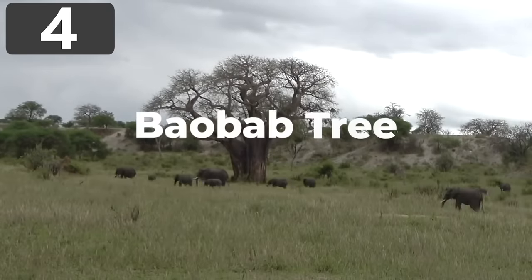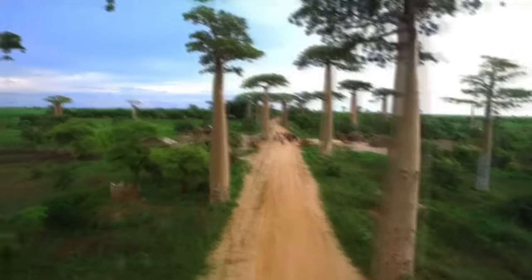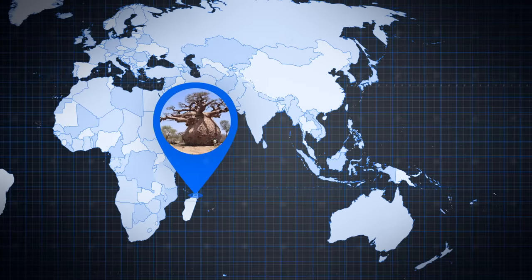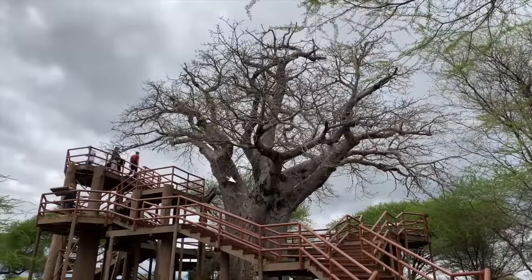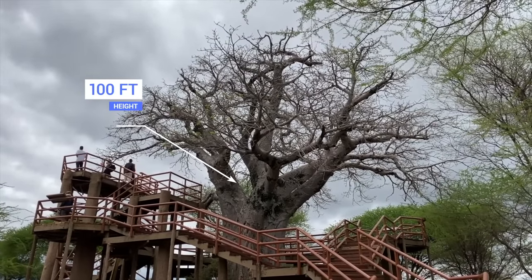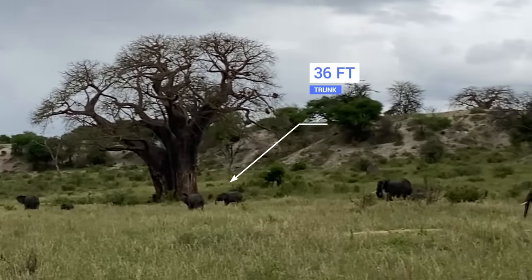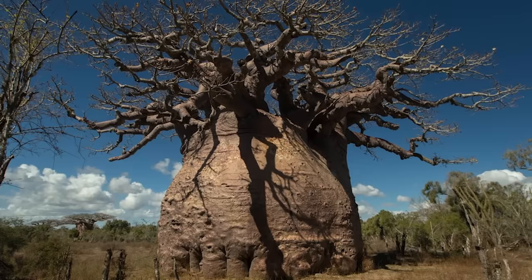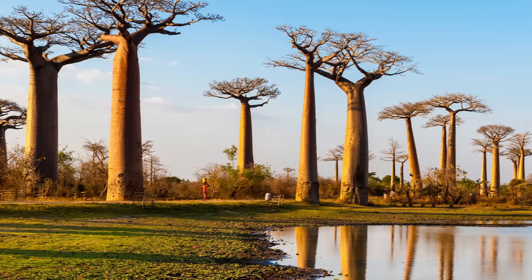Number 4: Baobab Tree. Baobab trees, which are often called upside-down trees, are native to Madagascar, mainland Africa, and Australia. There are actually nine different species, each of which are very similar despite growing on continents that were separated more than 100 million years ago. Reaching a height of up to 100 feet, they're known for their enormously thick trunks that usually can be as much as 36 feet wide, but one particularly enormous specimen was measured as having a circumference of a whopping 154 feet. It's not easy to determine the age of a baobab in comparison to other trees, because their growth rings are very faint, and often fade away as they grow older.